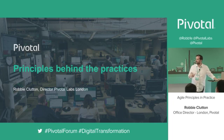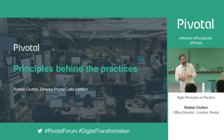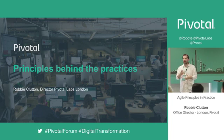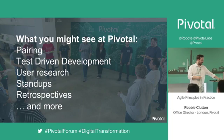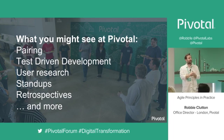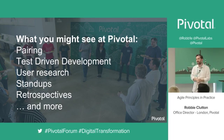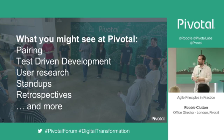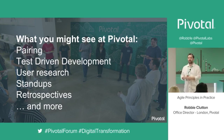Today I want to talk about some of the principles behind a lot of the practices which we follow here at Pivotal, and which a lot of companies are trying to promote — really dig under the surface and look at some of the whys of what we're doing. While you're here today, looking around, you might see people pairing, doing test-driven development, doing user research, a big stand-up, or being part of a retrospective.